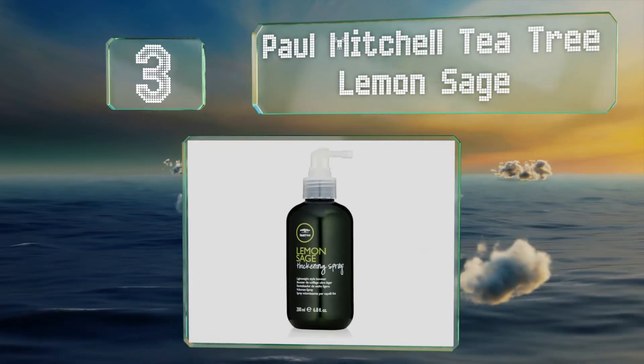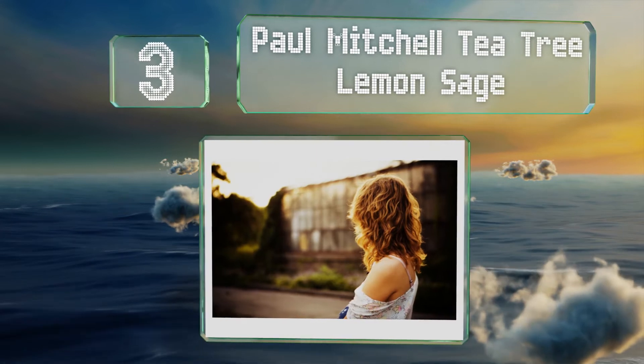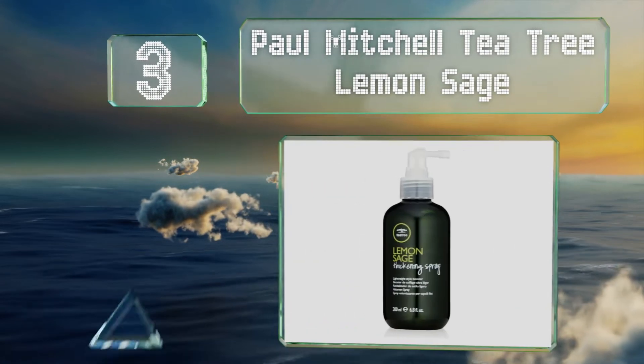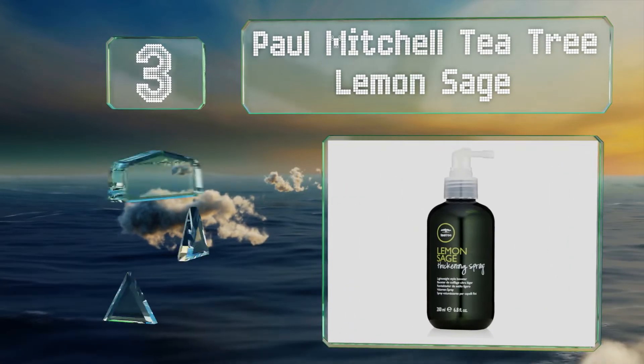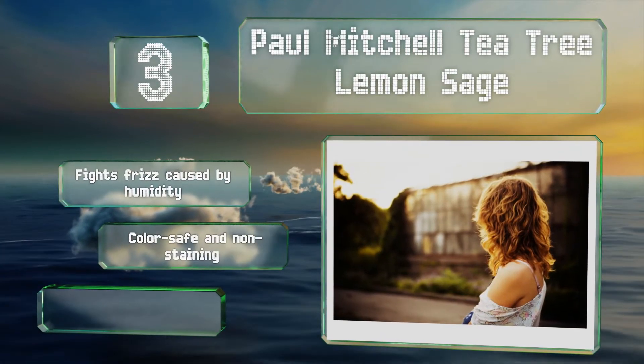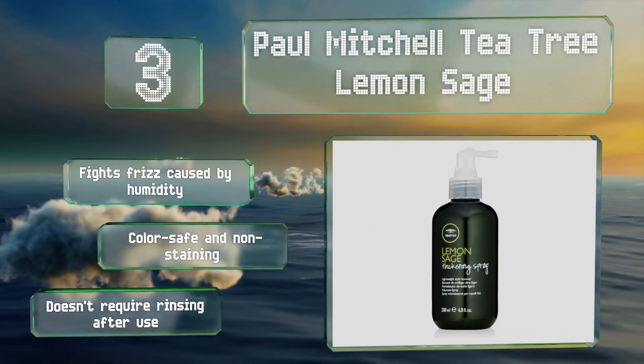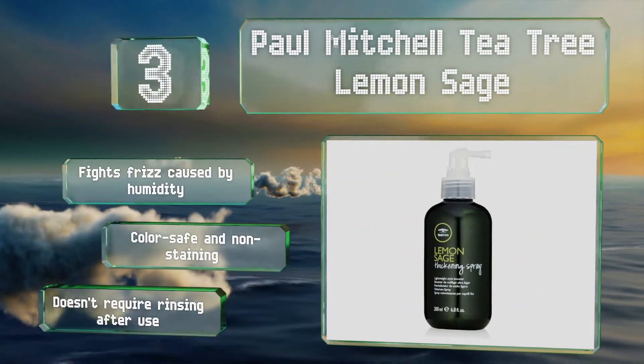Nearing the top of our list at number 3, look to Paul Mitchell Tea Tree Lemon Sage for a lightweight choice that offers a fresh, crisp smell. Its thickening ingredients are designed to cling to thin strands and deliver both control and volume without any oiliness. It fights frizz caused by humidity and is both color safe and non-staining, and it doesn't require rinsing after use.